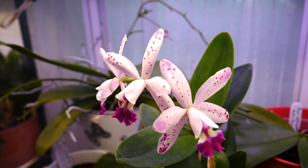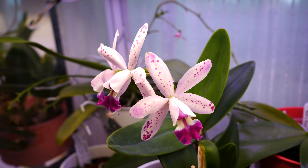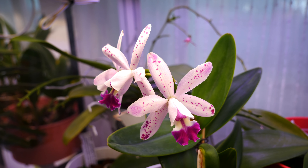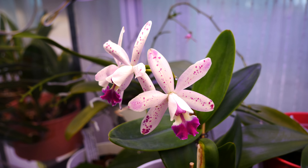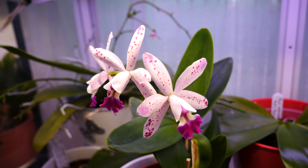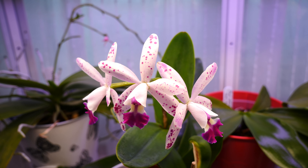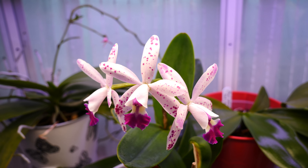This is Cattleya Tropical Pointer, which in my opinion is one of the best choices if you want to have a medium-sized cattleya orchid. It is a fast grower, it is a frequent bloomer, and look at those really pretty flowers. It is spotted, and I just love spotted orchids.